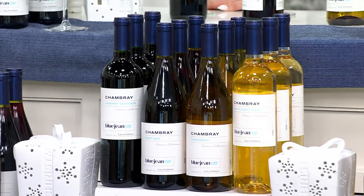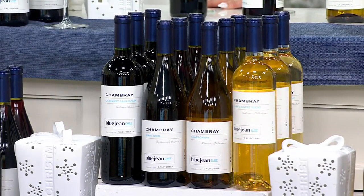It's my favorite time — it's wine time. This is my jam right here. I'm super excited to have the opportunity to present this to you. This is Vintage Wine Estates' Blue Jean Chef Chambray Wines.